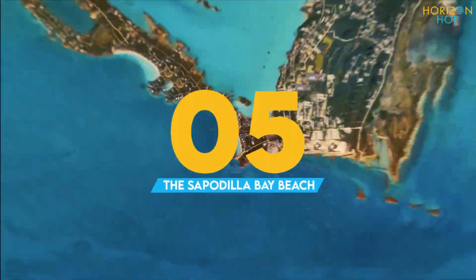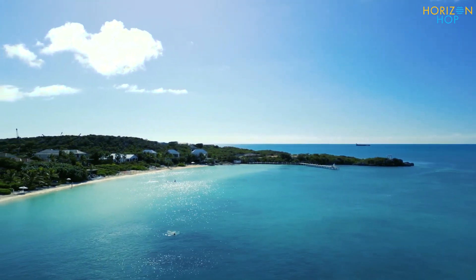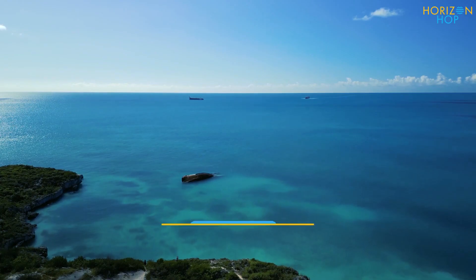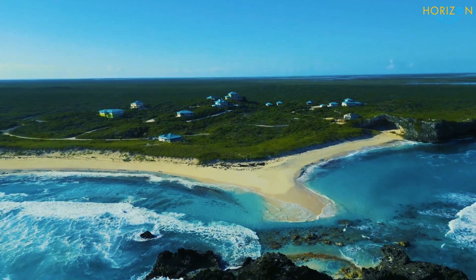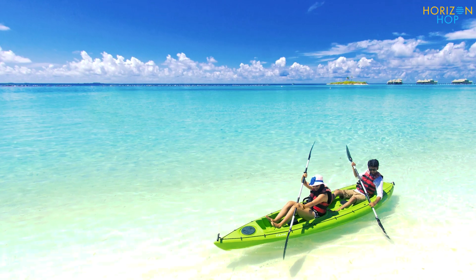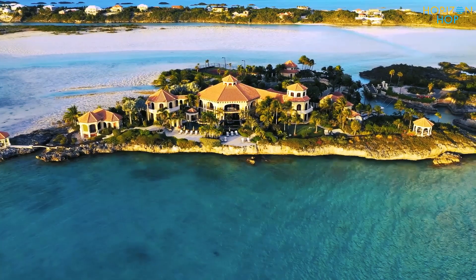Number 5: Sapodilla Bay Beach. Located on the southwest coast of Providenciales, Sapodilla Bay Beach is known for its tranquil seas, beautiful sunsets, and proximity to national parks and restaurants. If you're looking for something to do after a day of lounging in the warm, clear seas of the Caribbean, travel up to Sapodilla Hill, where you can take in breathtaking views of the shoreline and harbor and also discover old rock carvings from the area's first inhabitants. Only meters from the shoreline, you can discover fantastic seafood dining and kayak rentals, and even schedule a sightseeing boat trip on the lagoon. This excursion explores Chalk Sound National Park and its countless limestone islets.